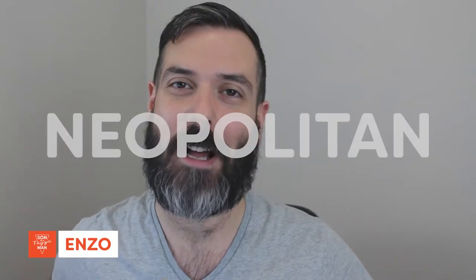Hey guys, Enzo here, Son of a Pizza Man, and today we're talking about Neapolitan pizza.